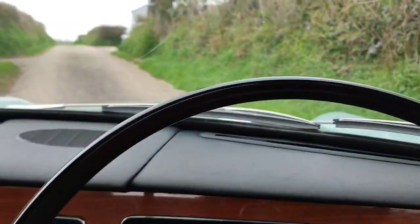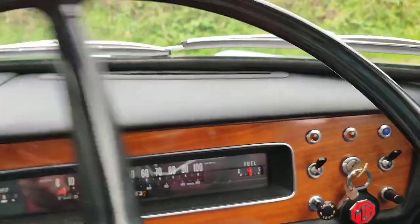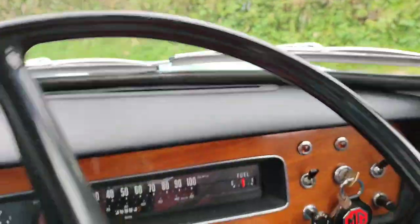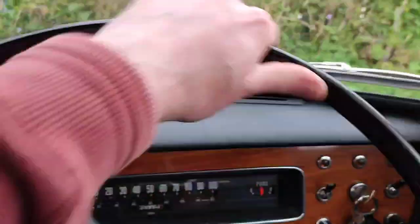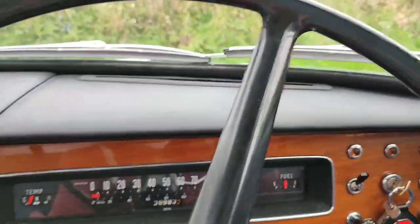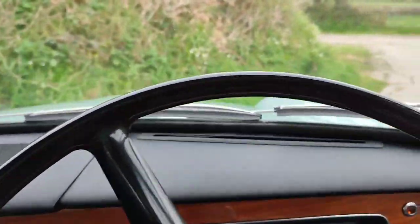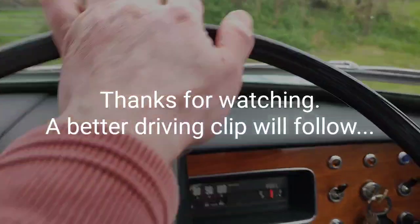There are no side mirrors at all on this car. I don't particularly want to fit them because I like things to be original, and while safety could be a concern, I think as long as you know what you're doing, you're careful and aware, and you drive the right way, it's not a major issue. No power steering on this old girl either, but it doesn't really need it. So back where we were — I'm going to stop the filming there.